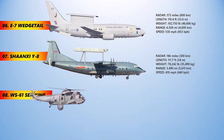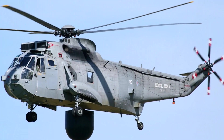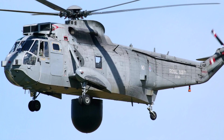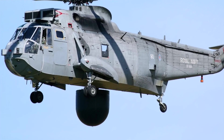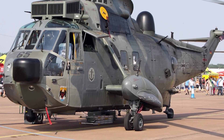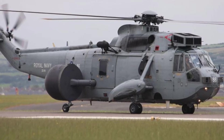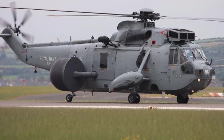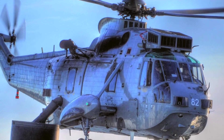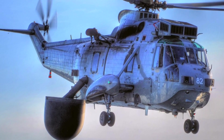The Westland WS-61 Sea King is a British license-built version of the American Sikorsky S-61 helicopter. The aircraft differs considerably from the American version, with Rolls-Royce Gnome engines, British-made anti-submarine warfare systems, and a fully computerized flight control system. The Sea King was primarily designed for anti-submarine warfare missions, and a variant known as the Commando was developed by Westland to serve as a troop transport. On 26 September 2018, the last remaining Sea King variant in Royal Navy service was retired, and most operators have replaced, or are planning to replace, it with more modern helicopters.